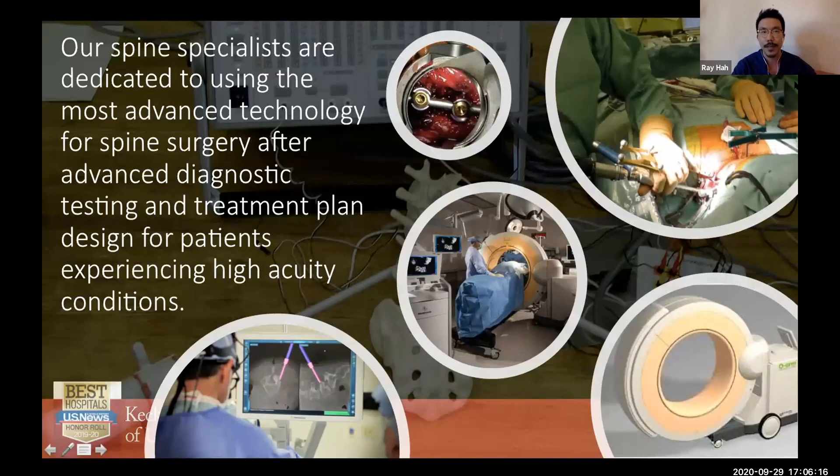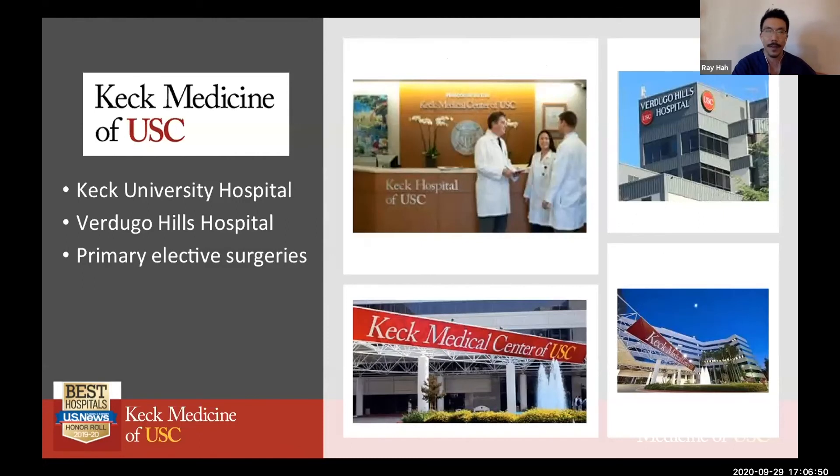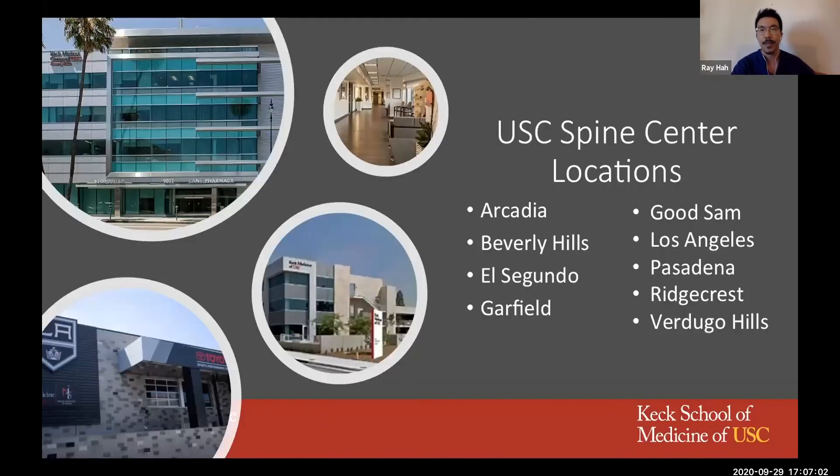We are dedicated to using the most advanced technology for spine surgery, diagnostic and treatment planning for patients experiencing high acuity conditions with high complexity. Our mission is to be recognized worldwide as a leading academic spine center for state-of-the-art multidisciplinary patient care, spine education, and innovative spine research. We are at a variety of locations, with primary surgeries at Keck University Hospital and some less complex surgeries at Verdugo Hills Hospital. Our spine center clinic locations range from Arcadia down to El Segundo and including Ridgecrest.